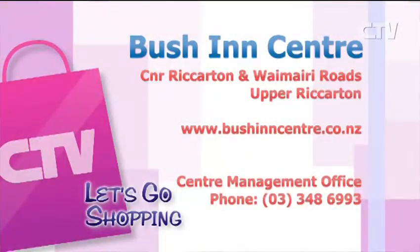You've really got a little bit of everything in this mall, and some quite unique retailers as opposed to the big chains. Why don't you come on down here and see Jan and the team at the Bushin Centre — it's going to be a great time.